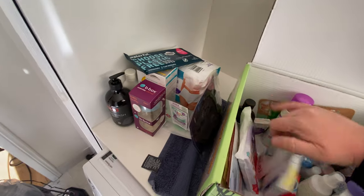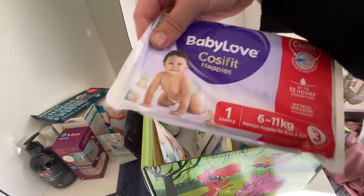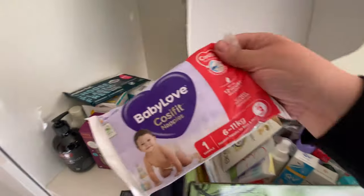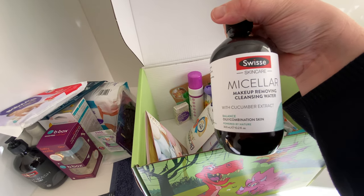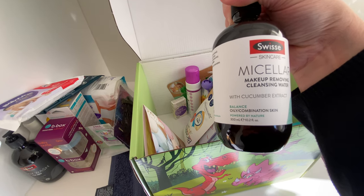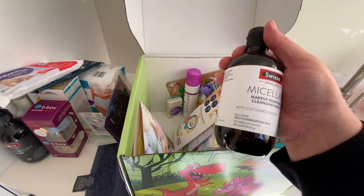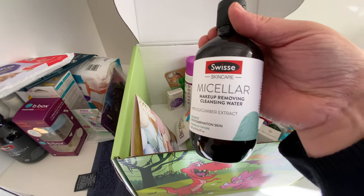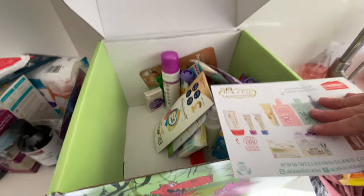There's a BabyLove nappy which is great because it's size three, so it's not just a newborn size — it's actually a usable size. There's also Swiss Skincare micellar makeup-removing cleansing water with cucumber extract, which is really handy especially when you're a busy parent and maybe don't have time to cleanse as thoroughly — this is nice and quick.